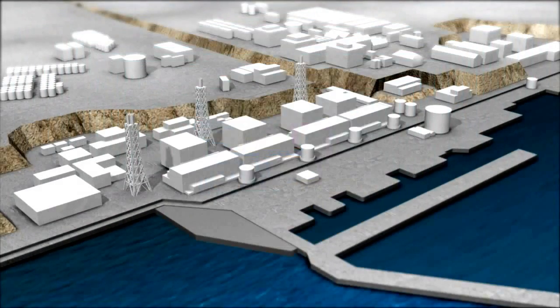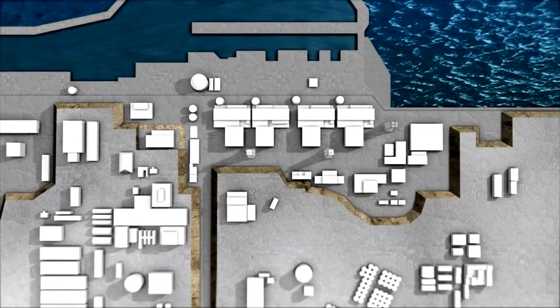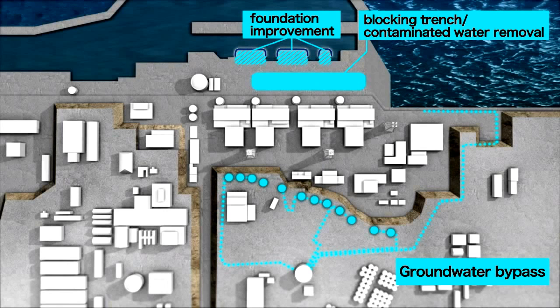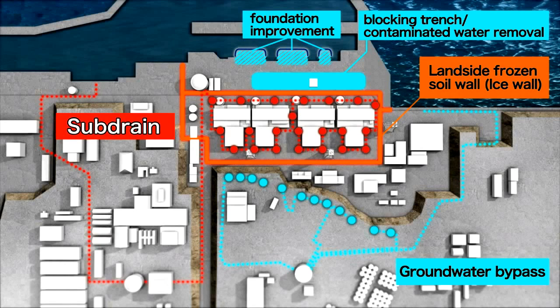To deal with the increasing amount of contaminated water, clean upstream underground water is pumped through the groundwater bypass. In parallel, a landside impermeable wall, or ice wall, is being constructed by means of the frozen soil method, and facilities to pump up groundwater through a subdrain are also being implemented.